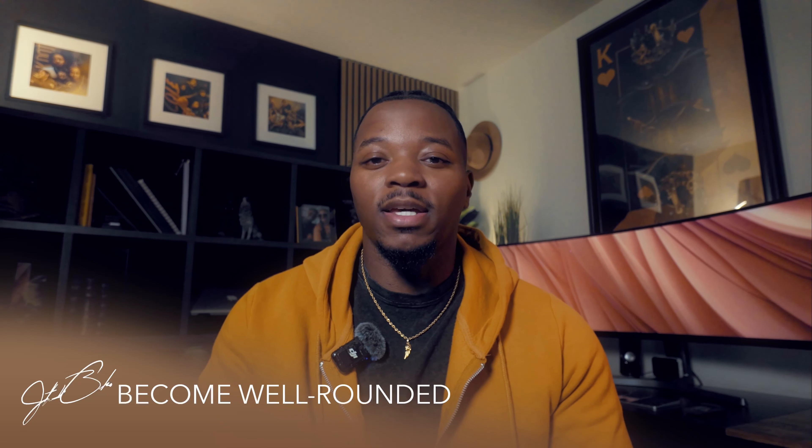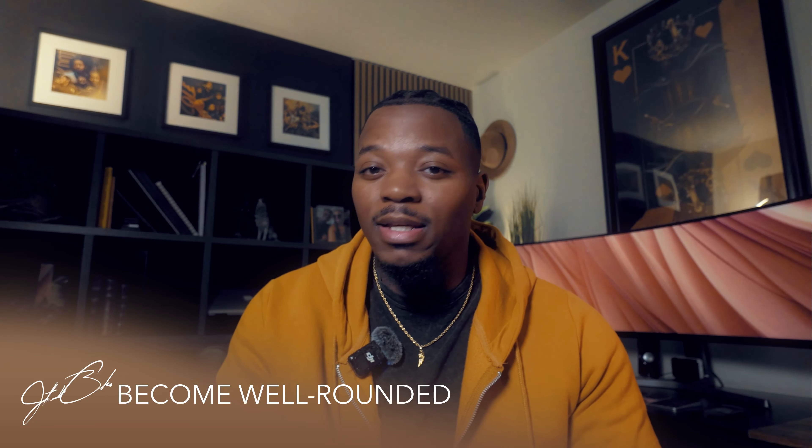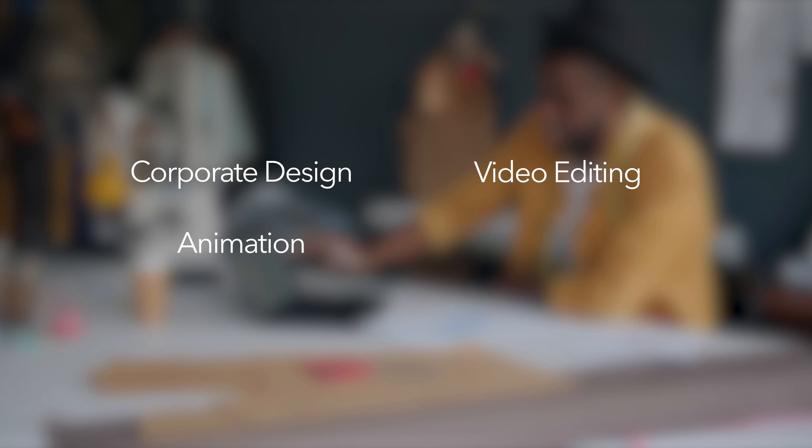Tip three is to be a well-rounded designer. It's important to master your skill set, but then you need to branch out and learn more. If I never took the leap into corporate design, animation, video editing, or oil painting, I wouldn't have had the artistic eye that I have or the well-rounded skill set that you need to be competitive in the design market.